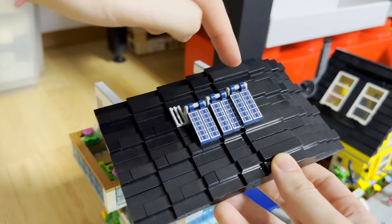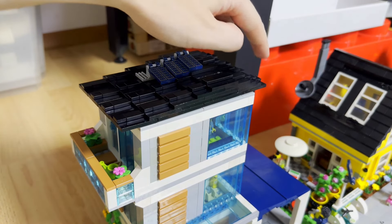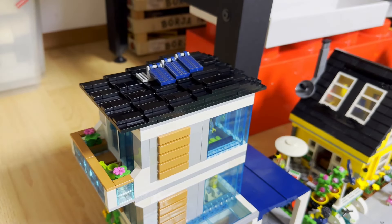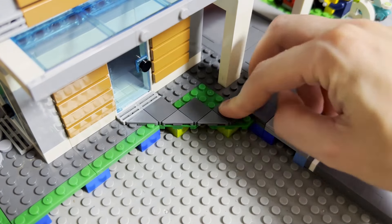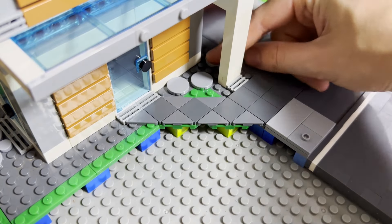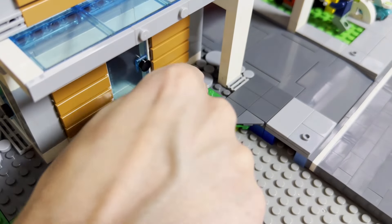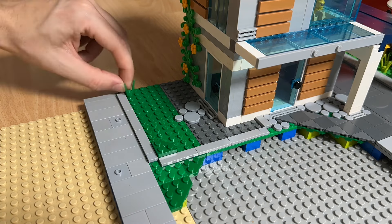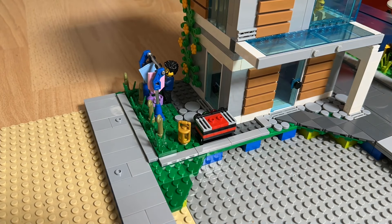Beim Dach habe ich mir etwas Neues überlegt. Da ich die Dachelemente jetzt für das Carport benutzt habe, habe ich hier diese Plates benutzt, die man bei der Minifiguren-Serie hat. Aus einem dieser Elemente habe ich mehrere gemacht und zu einem größeren Dach zusammengesetzt. Hier oben noch diese drei übrigen Solarplatten mit draufgesetzt, die bei den beiden Sets auch mit dabei waren. Unten zwei größere schwarze Plates. Auf beiden Seiten steht das Dach jeweils zwei Noppen heraus — das macht einen guten Übergang, da wir daneben das gelbe Haus ja auch ein schwarzes Dach haben. Der Weg hier ist in Dark Bluish Grey gefließt, und ein Weg zum Carport darf natürlich auch nicht fehlen.